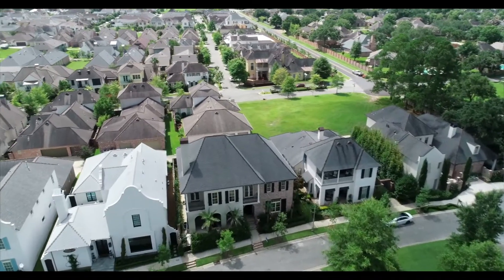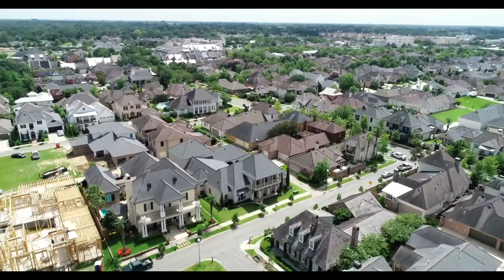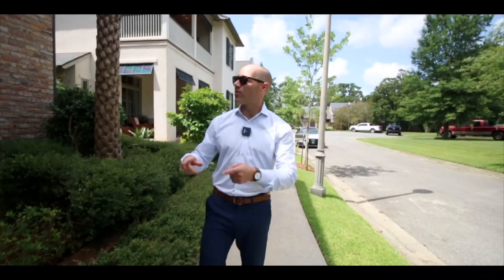Today I've lined up another unique Lafayette property. We are just off Camellia Boulevard, southwest of the square in River Ranch. Wow, check out this home.